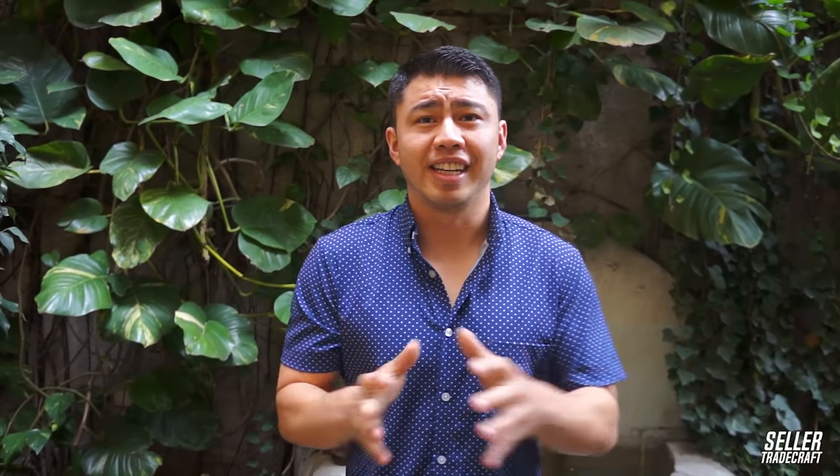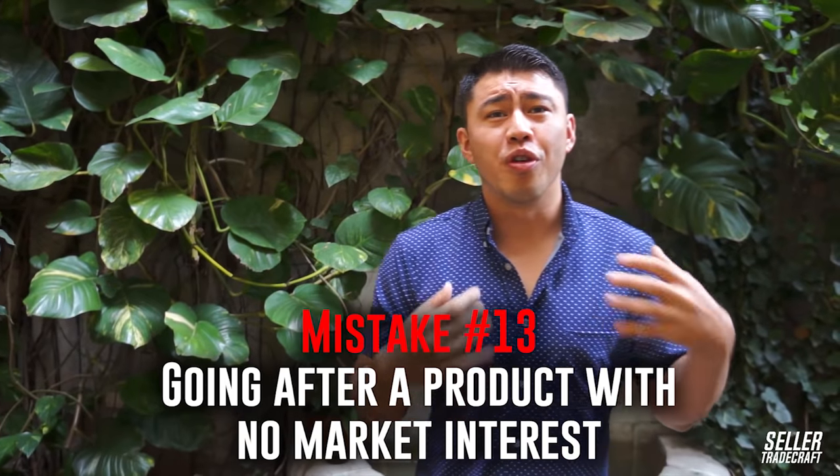Mistake number 13 is going after a product with no market interest. It's really cool to be unique and look at other places for inspiration — like Crate and Barrel or Target to find products to sell — but be really careful to make sure there's actual interest on Amazon for that product. Maybe a really high-end vase fits well at Crate and Barrel but not necessarily on Amazon.